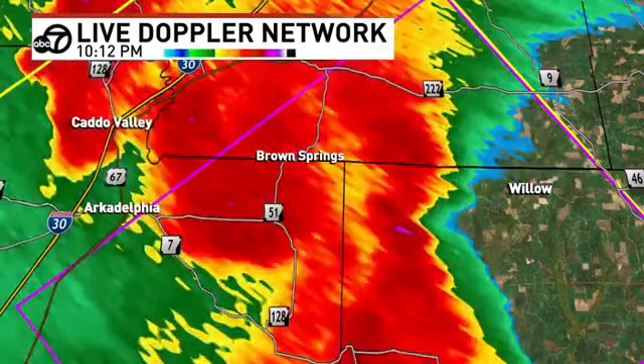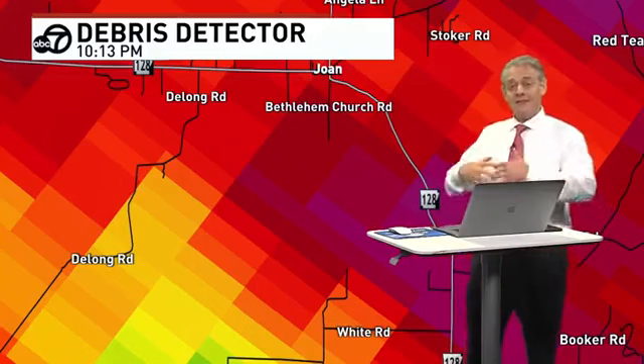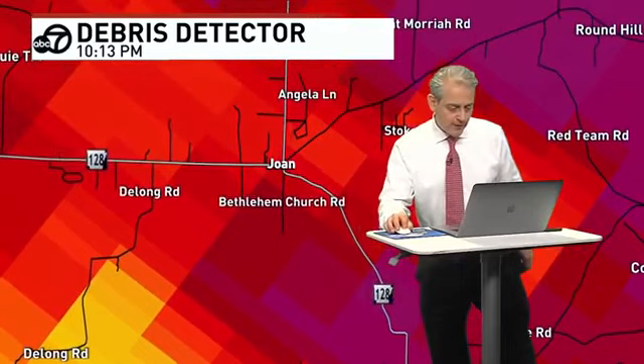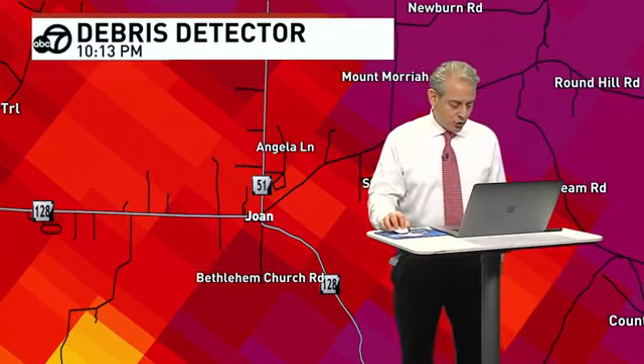Former National Weather Service meteorologist John Robinson is helping out. There's Stoker Road, Bethlehem Church Road — maybe weakening, but this is where we're seeing the debris. I'd like to call out some roads: White Road, Red Team Road, Angela Lane, Mount Moriah Road, Newburn Road, Round Hill Road, and Bethlehem Church Road. Those are areas in the path of this possible tornado.